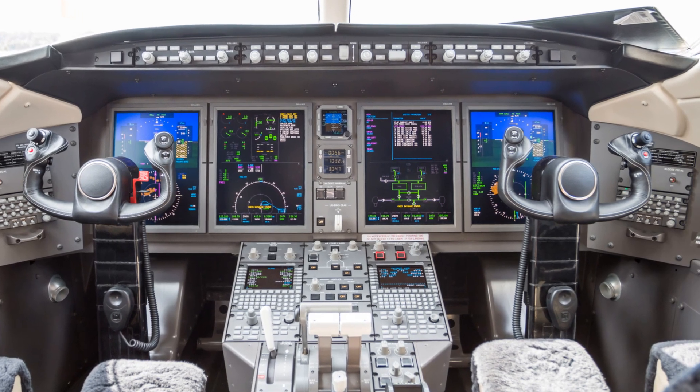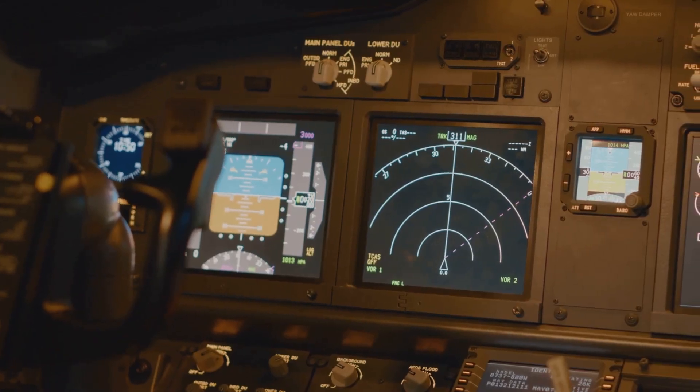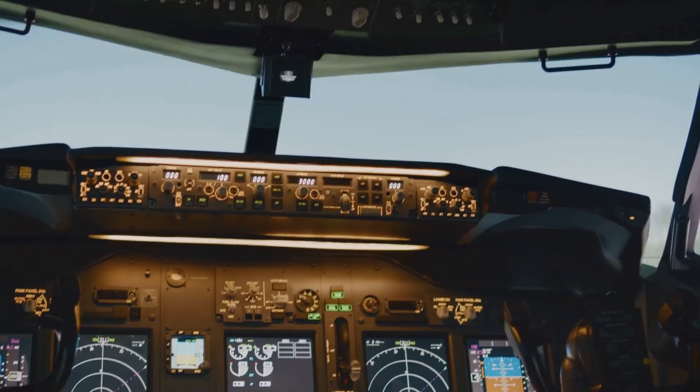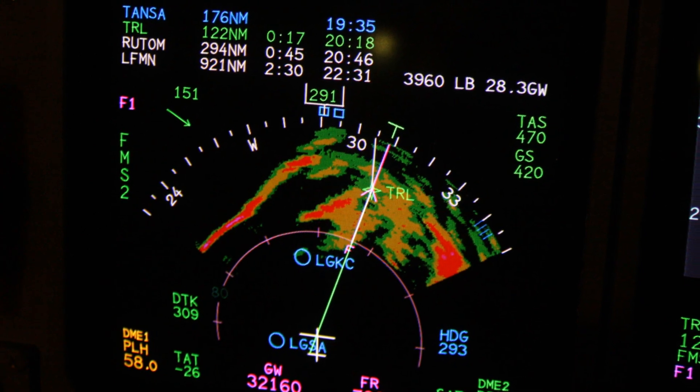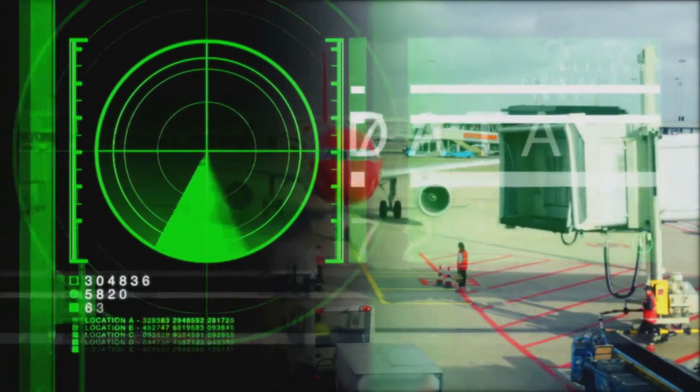The E195E2 features advanced avionics including the Rockwell Collins ProLine Fusion Flight Deck, Honeywell FMS Flight Management System, Thales LRW 5332 Weather Radar, and an ACSS Airborne Collision Avoidance System.